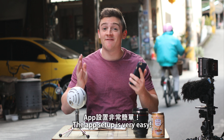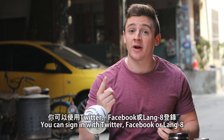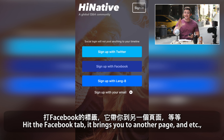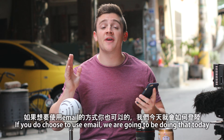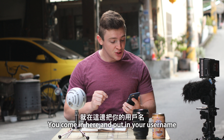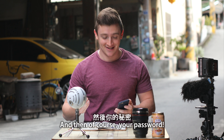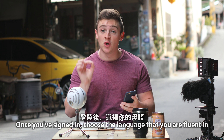The app setup is very, very easy. Once you open up the app, you'll have options to sign in with Twitter, Facebook, or Language8. You can also use your email. When you use Facebook, it's super easy — all you do is hit the Facebook tab, it brings you to another page, and you just click through the buttons and log in. If you do choose email, you go in and put in your username, your email address, and your password. Once you have signed in, this is where you choose the language that you are fluent in.